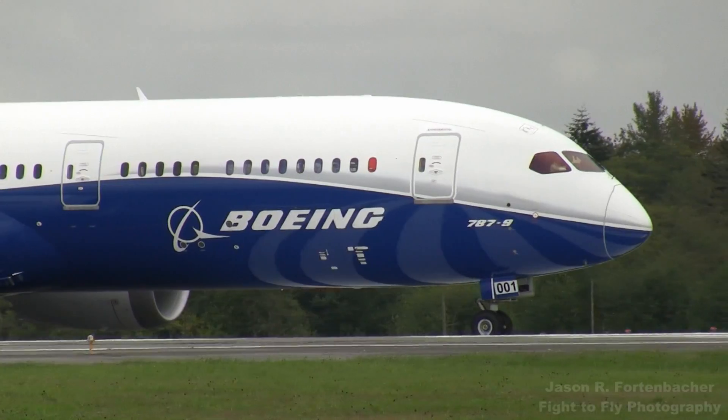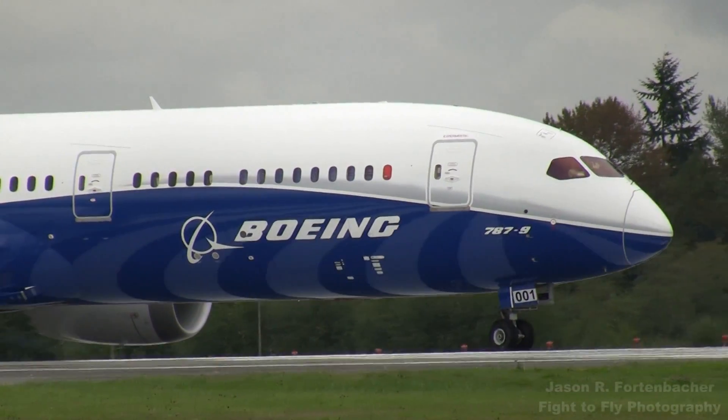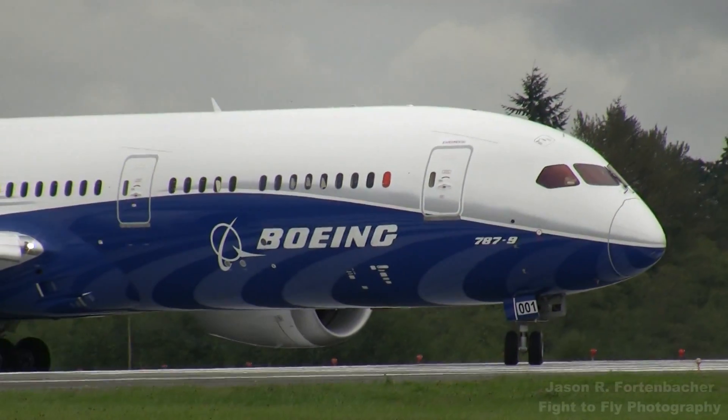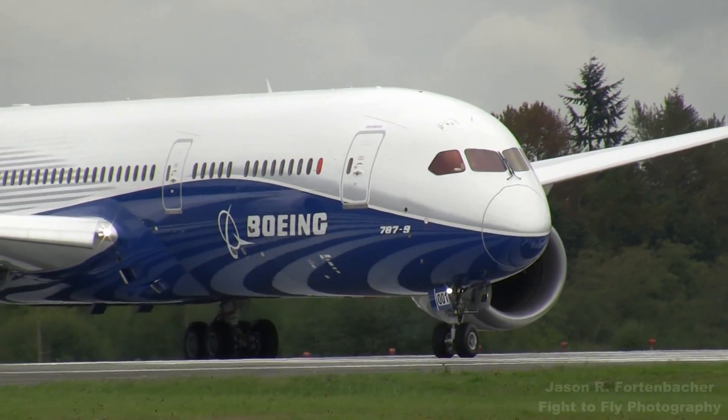Do you have a helicopter on the west side, or is it clear entirely on the west side? Do you have a helicopter on the west side, or both helicopters in between the parallels? Okay, copy all. Both airplanes will maintain west of the field.